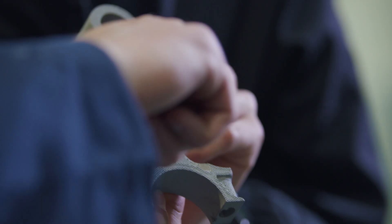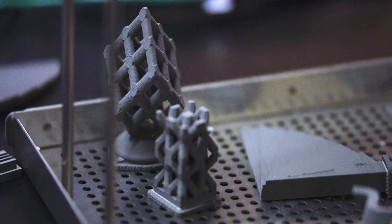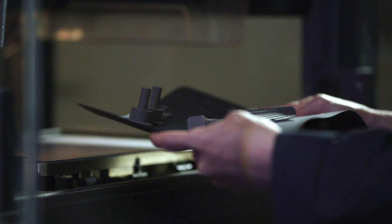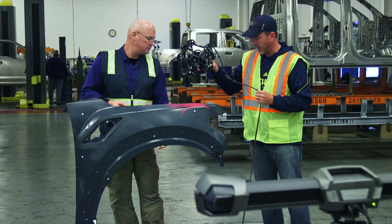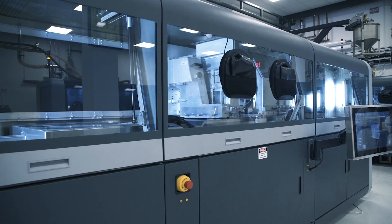I think customers are going to love the way that 3D printing can customize parts just for them. You could imagine tailor fitting or printing a seat to your particular body shape. There are many possibilities here, and we're looking forward to the next iteration of their technology, which is the production system.